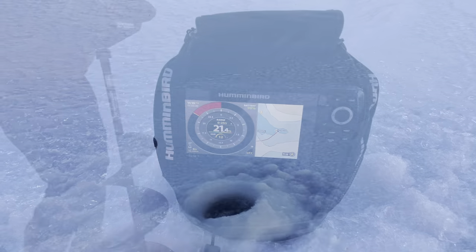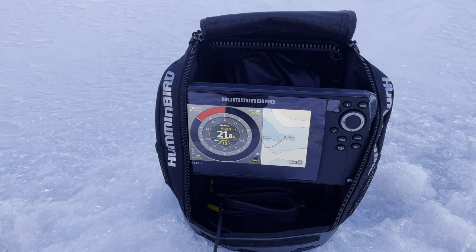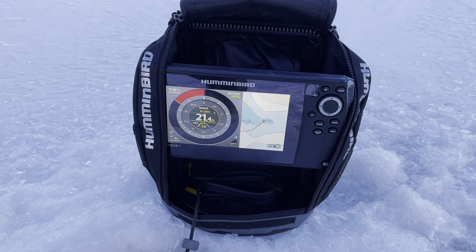It's at 22 feet. Oh yeah, this might be the spot. We might drill a few other holes, we'll see.